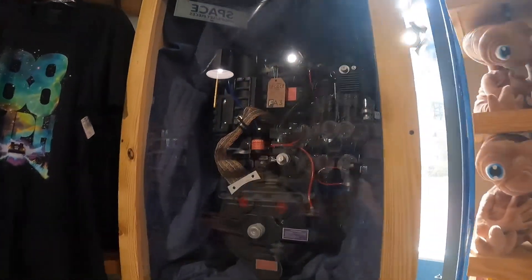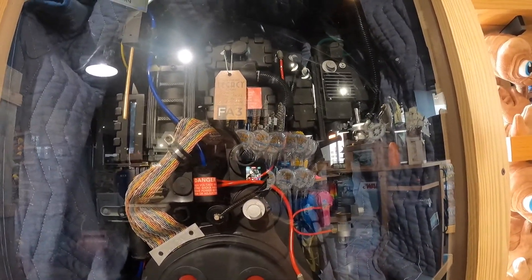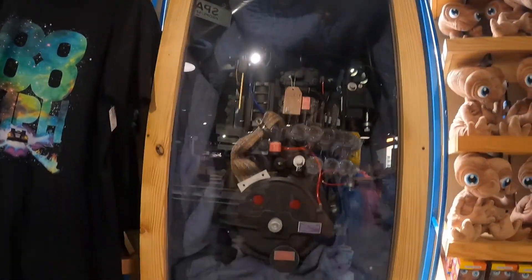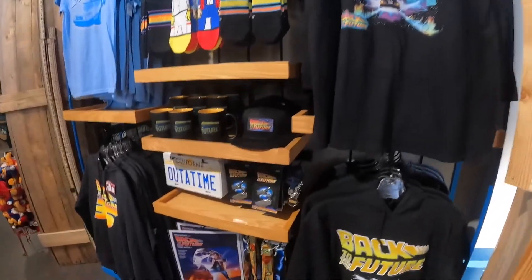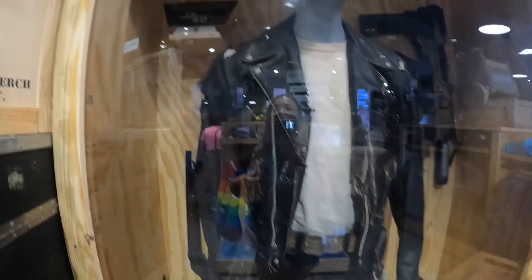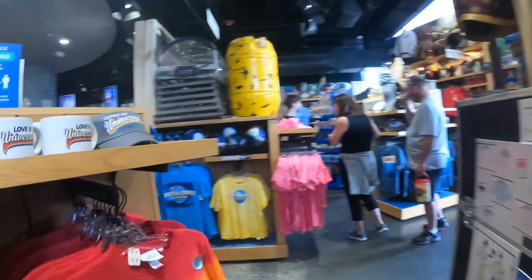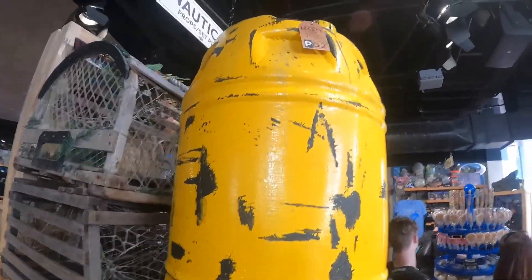In here is a replica of the proton packs used in the HHN tribute store. And then one of my other favorite rides — the Back to the Future stuff. Oh, this is the outfit from the Terminator ride — well, not ride, sorry — the Terminator 3D show. This is the costume with the guns, the grenades and everything. And this is a replica of the Okra barrel from the Jaws movie.